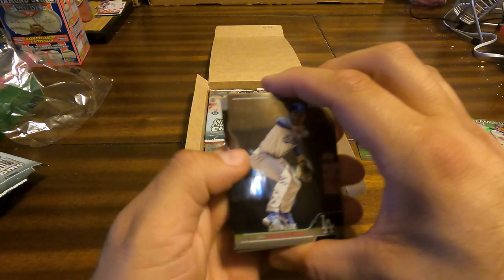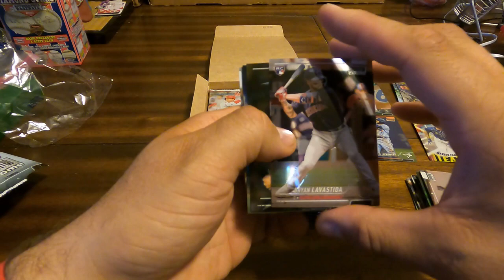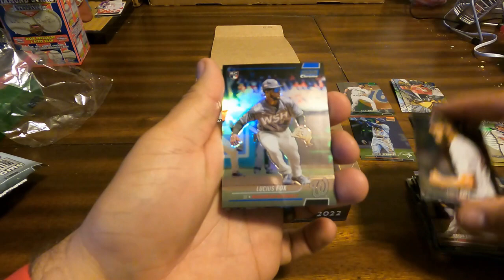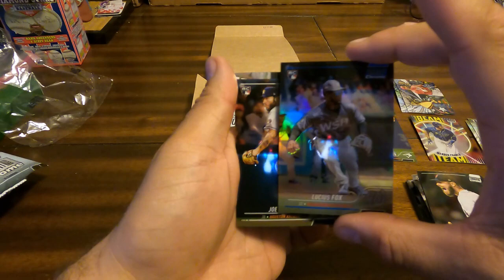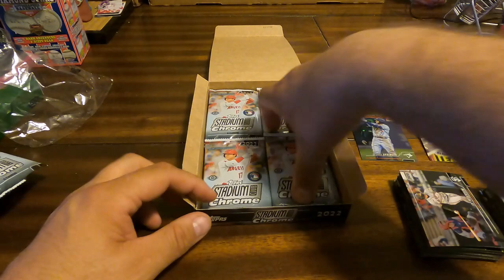Gavin Lux, Brian LaVastita rookie. Chris Sale. Lucius Fox rookie — parallel blue, numbered 41 of 199. Covering up Joe Perez rookie. Behind that, the Jake Peterson.